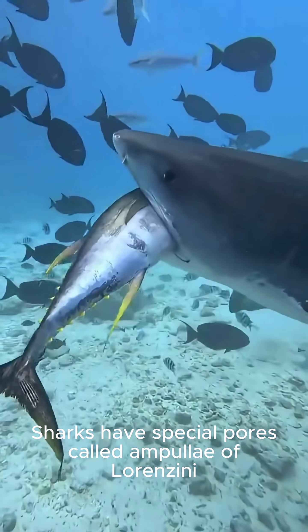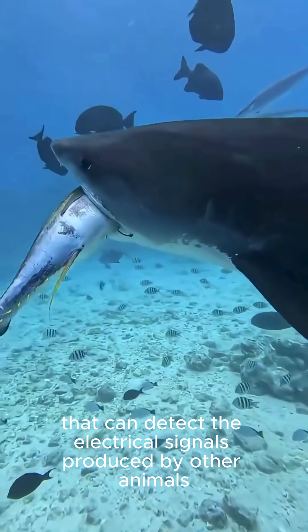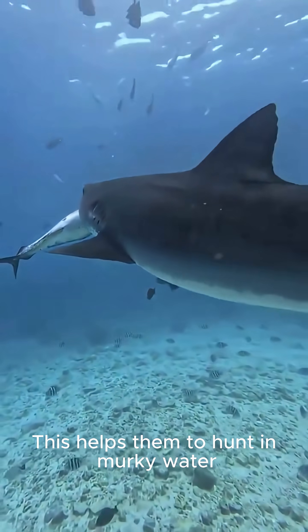Sharks have special pores called ampullae of Lorenzini that can detect the electrical signals produced by other animals. This helps them to hunt in murky water.